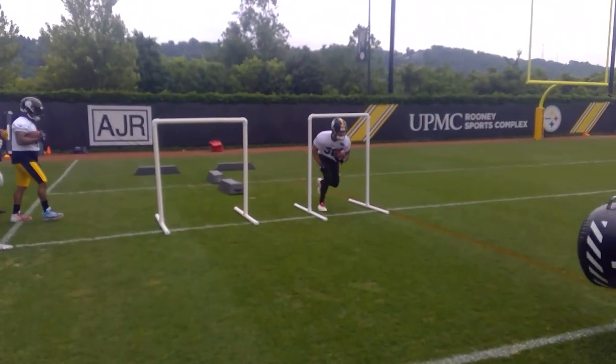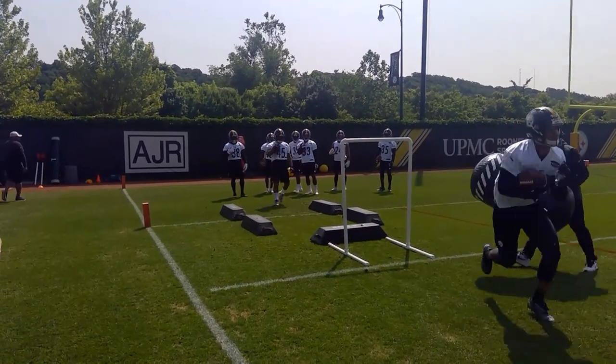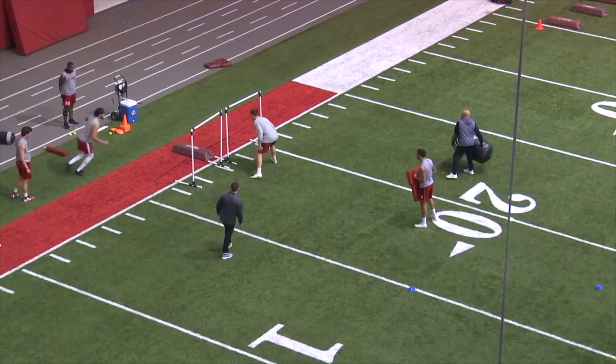It's soft enough that a player can collision it and stiff arm it. It's also weighted on one end with water. When tossed, it has a reaction that you don't know where it's going to go.